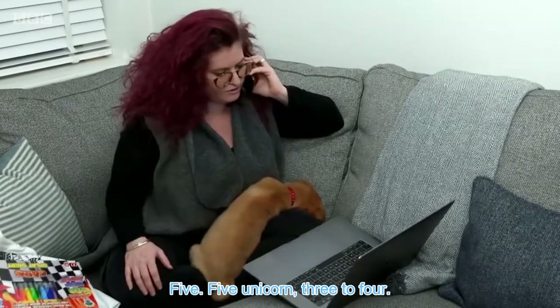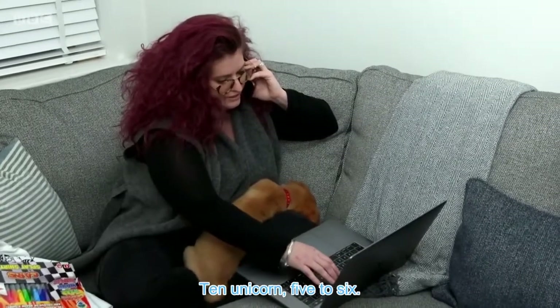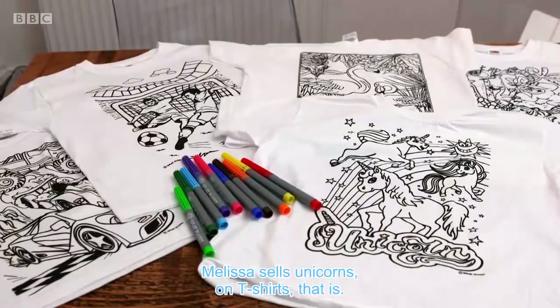Five unicorns, three to four. Ten unicorns, five to six. Melissa sells unicorns — on T-shirts, that is. She's a busy woman.